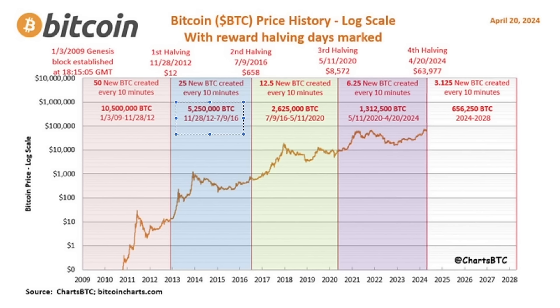Whenever this halving takes place we move into the next color zone on the chart. Do you believe we're going to the lower area? Then you should be selling your bitcoins right now. Or do you believe that between now and 2028 we will go into the upper area? Then you should be accumulating bitcoins, because that would mean Bitcoin will go between 100k and 500k in this four-year timeframe.